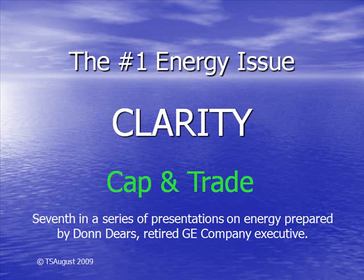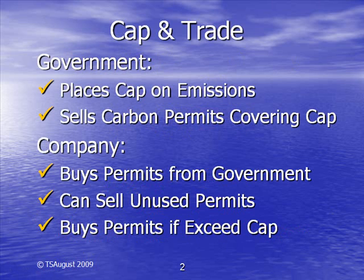Congress is debating cap-and-trade legislation. But what is cap-and-trade? A bureaucracy in the federal government will establish the maximum amount of CO2 that every company will be allowed to emit into the atmosphere. This is the cap.